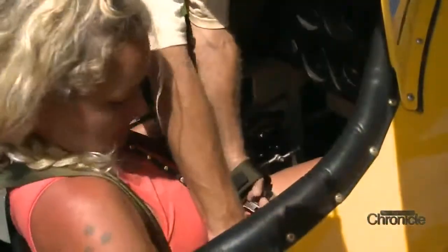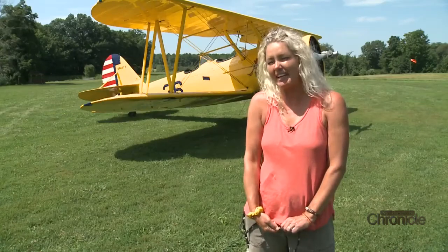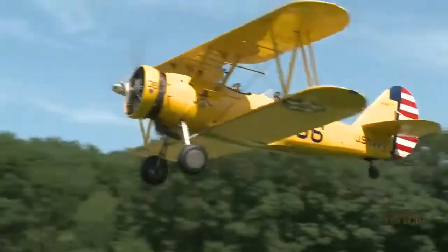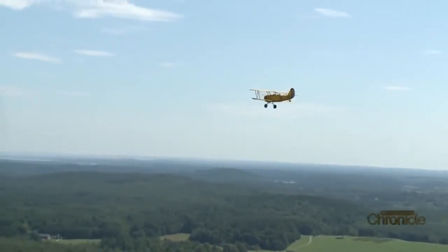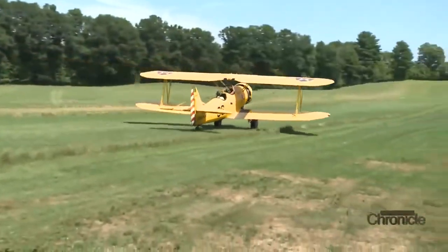Nicole Sacco had never been in a plane like this before. She said she couldn't wait for the wind in her hair, the views, and the new experience. Afterward, she couldn't believe it — it was calmer than she thought and so peaceful. They flew past the house she rented, and all her family and friends were out there waving to her.